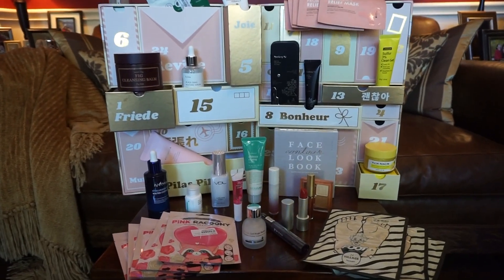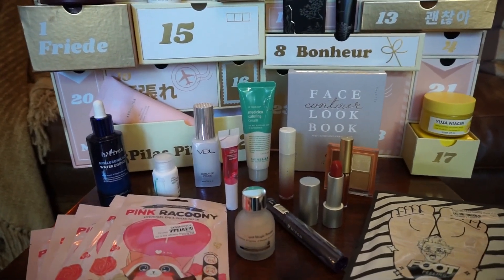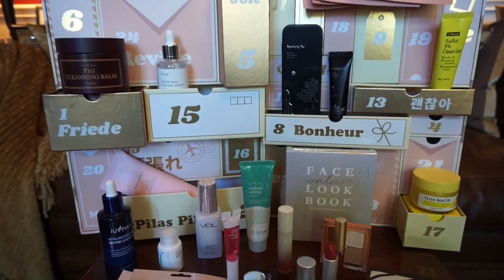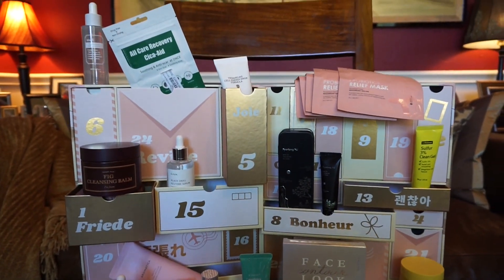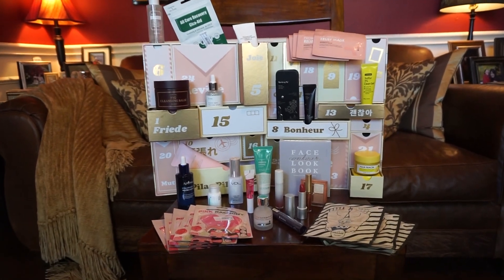These are all the products in this year's YesStyle Advent Calendar — Jet Set Glow. You pretty much have everything you need: two-step cleansers, serums, moisturizers, essences, eyeshadow, lipstick, lip gloss, and even a contour palette. I do hope that they restock this soon — it does say temporarily sold out. I have to say this is a great advent calendar with all of them being full size and for the price too.